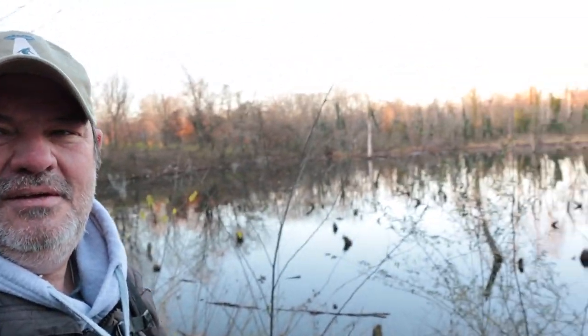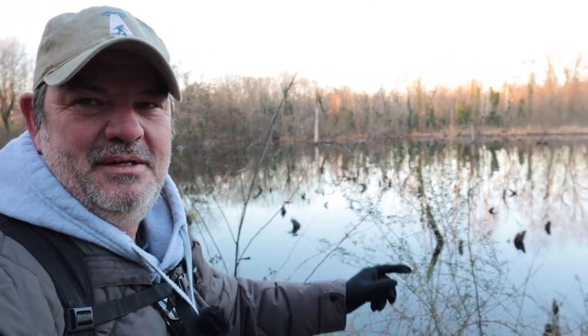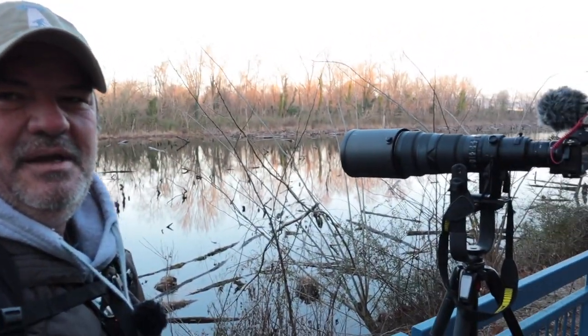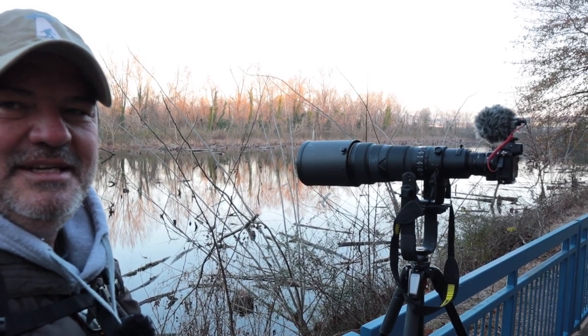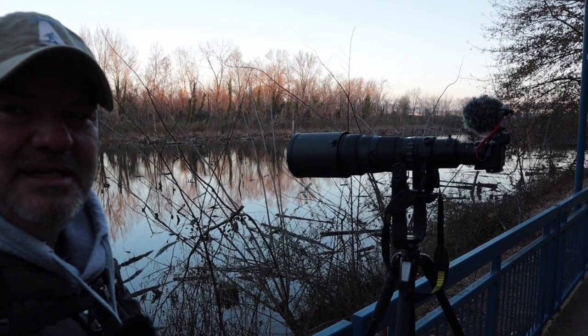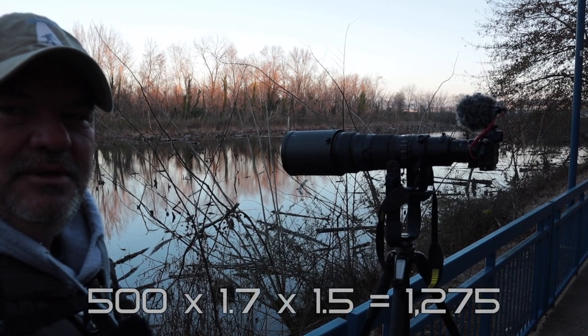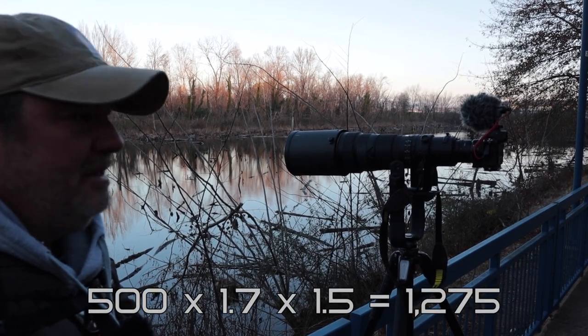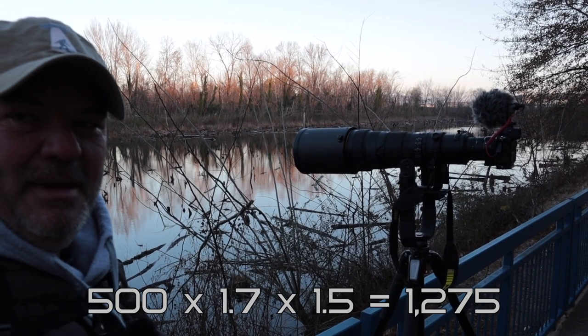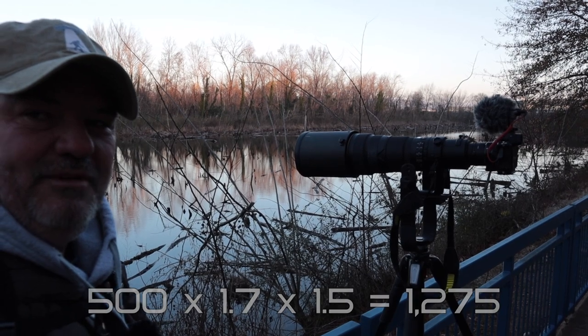They are here — not a lot of them, just one pair, but they're way over there on the very far side of this pond. At that distance I can't really make photos, but I can make video because I can crop into DX mode and make full-frame video. I'll put the math on screen of how many millimeters it is with the 500 and the 1.7 and the 1.5 crop.